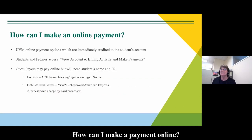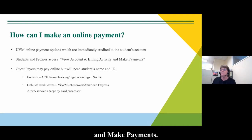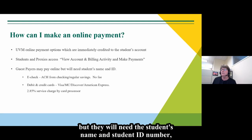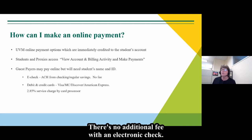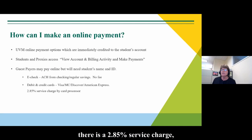How can I make a payment online? Students and proxies can log in and go to View Account and Billing Activity to make payments. Guest payers can log in with a link but will need the student's name and student ID number, which generally begins with 95. There are two types of online payment: an electronic check from a checking or savings account, which has no additional fee, or a debit or credit card, which carries a 2.85% service charge. Try to avoid those additional charges.